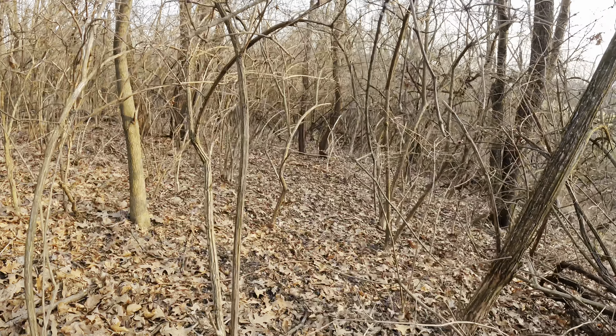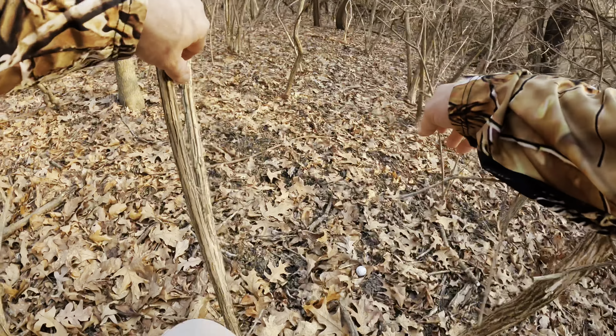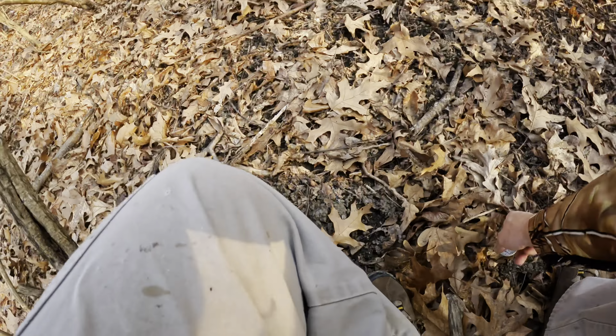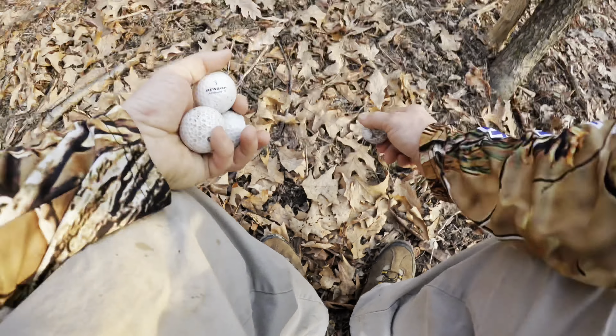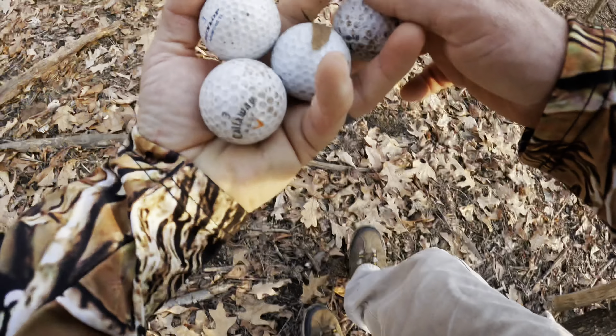Hey Sia! Did you find anything yet? Keep your eyes open. We'll go up and around. Keep your eyes open for deer antlers.